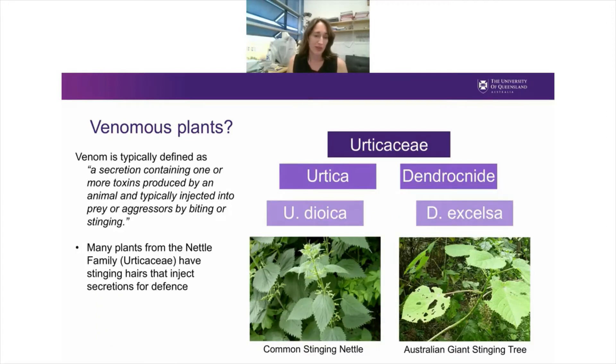The official definition of venom is a secretion containing one or more toxins produced by an animal and typically injected into prey or aggressors by biting or stinging. But hopefully at the end of today's talk, I'll have convinced you that there are also venomous plants. There are actually several plants, in particular from the nettle family, that have evolved stinging hairs that inject secretions for defence.